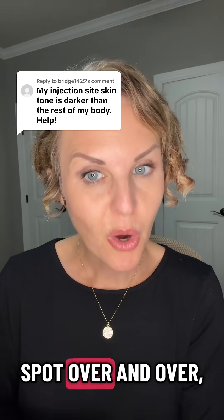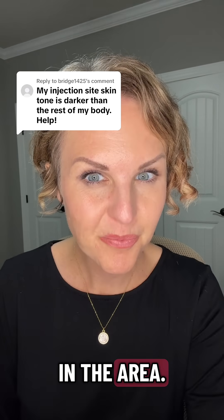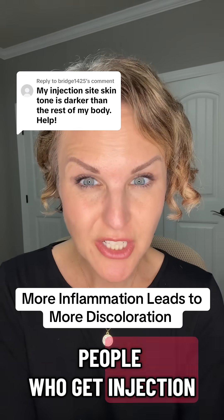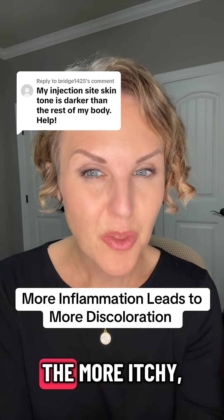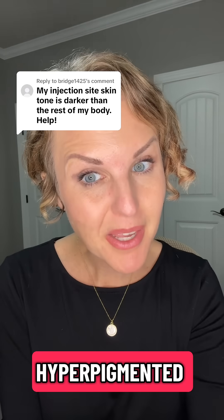If you use the same spot over and over, it does increase your risk of having hyperpigmentation in that area. People who get injection site reactions — the more red, the more itchy, the more irritated it is — are more likely to get hyperpigmented afterward.